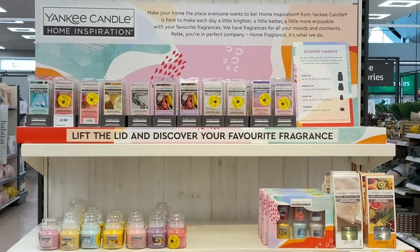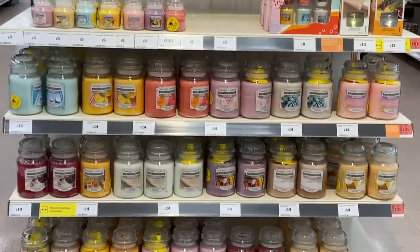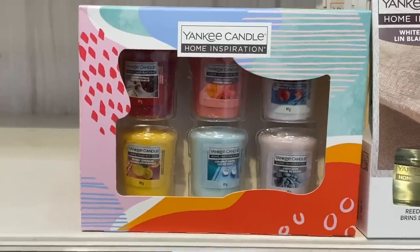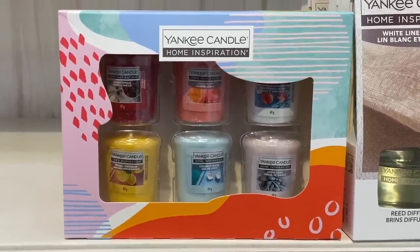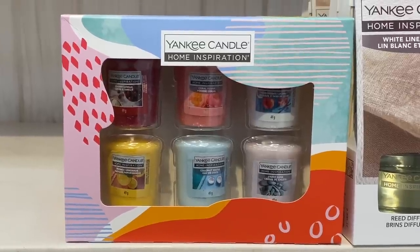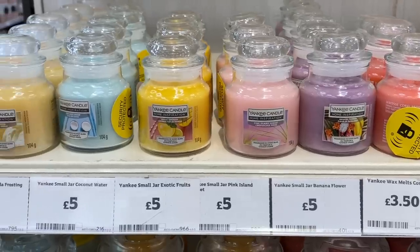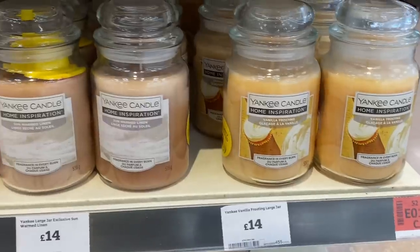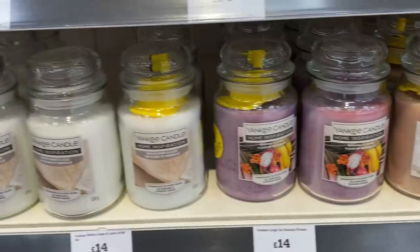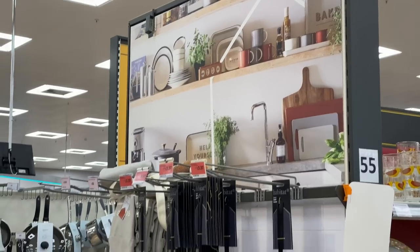Moving across to home fragrances — my favourite section of all time! Here you've got a wide selection of Yankee Candles, mainly from the inspiration range, which is slightly more affordable. They do have less oil in them but you'll still get a lovely throw. You've got the little votive sets and medium sizes, ranging from summer scents to autumnal scents. There's such a wide selection — your best bet is to have a look online or pop in store to see what's available.